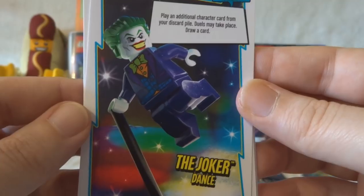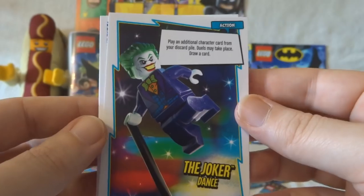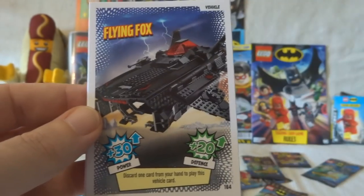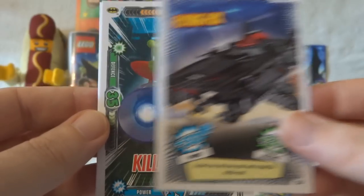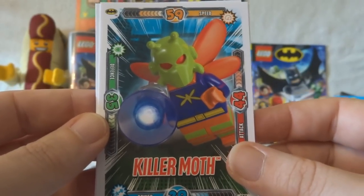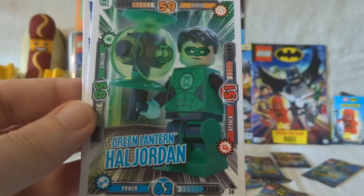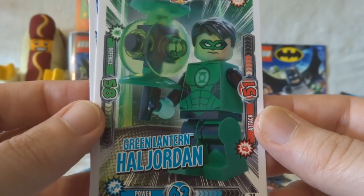We've got the Joker Dance — play an additional character card from your discard pile, duels may take place, draw a card. The Flying Fox — these vehicle cards are really cool. Killer Moth. God, man, they were running out of ideas. Green Lantern, Hal Jordan. I didn't know until very recently that there were loads of Green Lanterns — that it was actually a collective of people. So you learn something new every day.